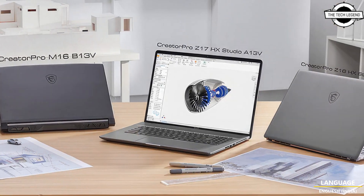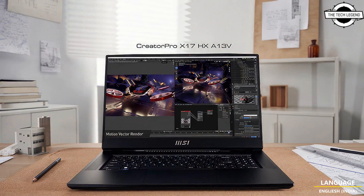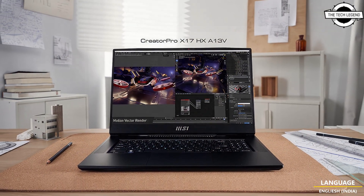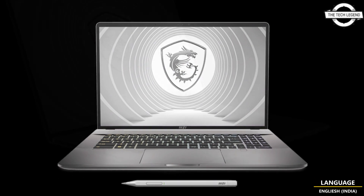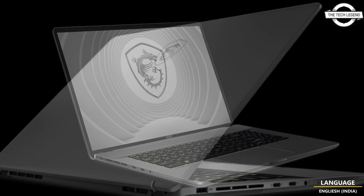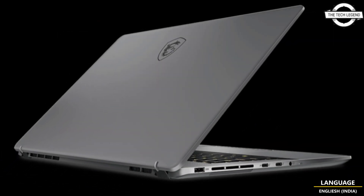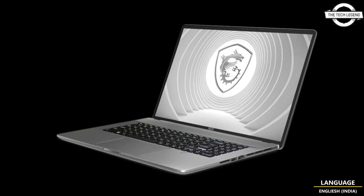Digital security is getting progressively more important for professionals and students, so the MSI Creator Pro series is armed with reliable TPM 2.0 protection, Windows Hello, BIOS and HDD lock to ensure data privacy. It also comes with a premium 4K mini LED option so consumers can experience peak brightness, higher color range, and greater resolution even in the dark.